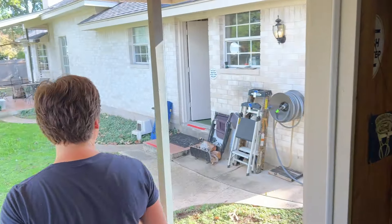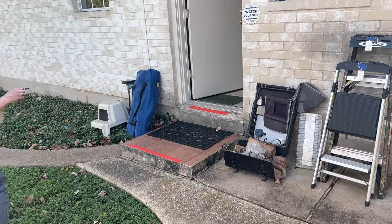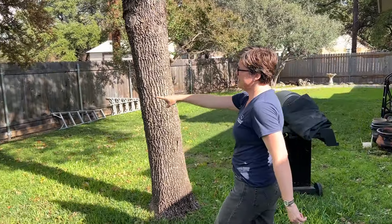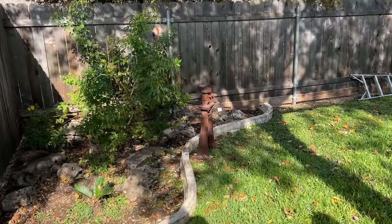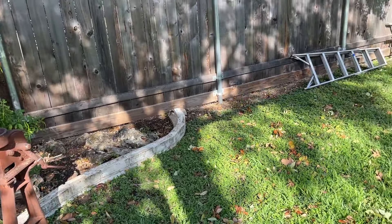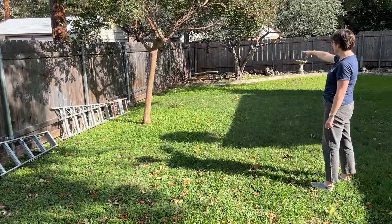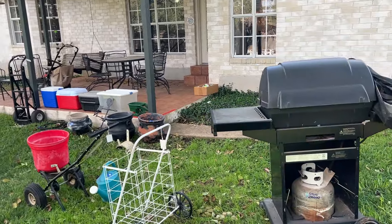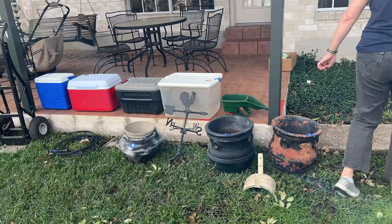I'll show you the backyard. So over here there's an antique rusty metal cream separator. It makes for a cute piece of yard art. Then along the fence there's some ladders, a concrete bench, and some other yard art, bird bath. Over here we have a Huntington grill and then just some gardening tools.